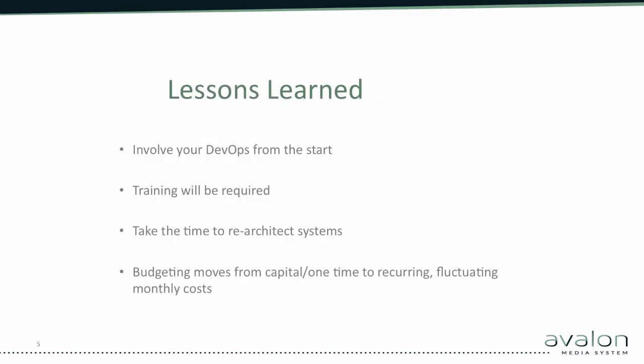Moving to AWS involved many lessons learned for our technical teams at the library. One of the big mistakes we made was that we did not involve our own DevOps from the start — I cannot emphasize this enough, it was a huge mistake. AWS allows for a different approach or mindset to architecting systems, the infrastructure-as-code concept is something that your DevOps will need to embrace and internalize. Our DevOps still need to provide support for these systems, so not having them on board caused us some issues.